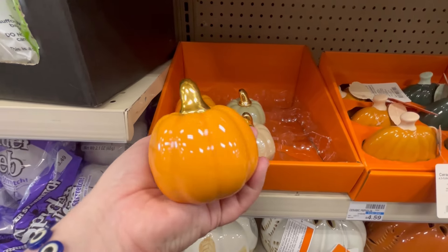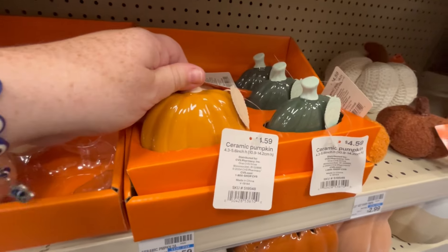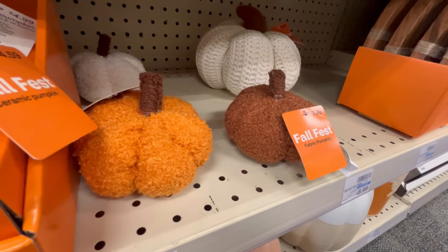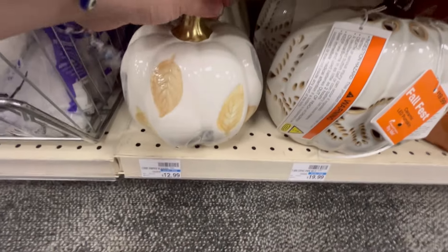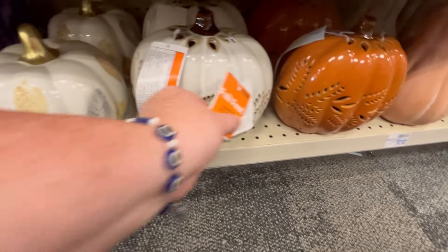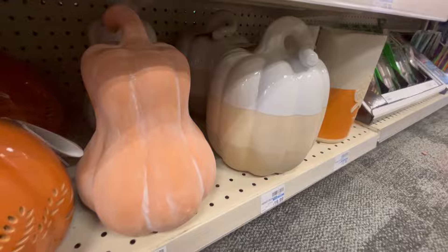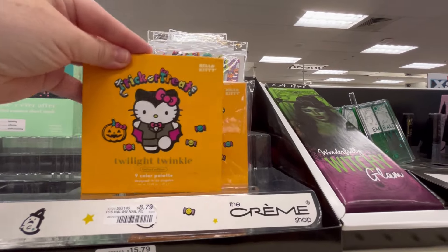We got some little pumpkins here. They also have these little pumpkins — this one's cute and this one's also at Walgreens. I'm really surprised at the fall decor; I'm hoping they'll bring maybe some more out, because what I'm seeing is really pretty. And then they also had a lot of makeup stuff too.